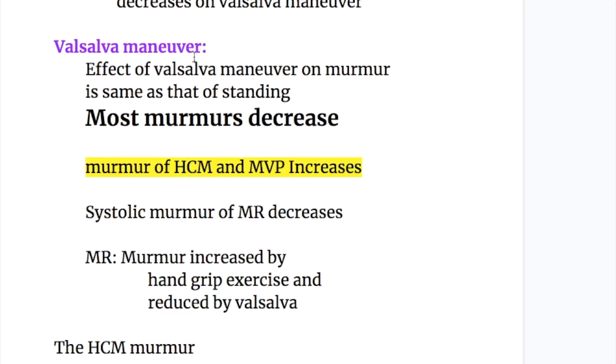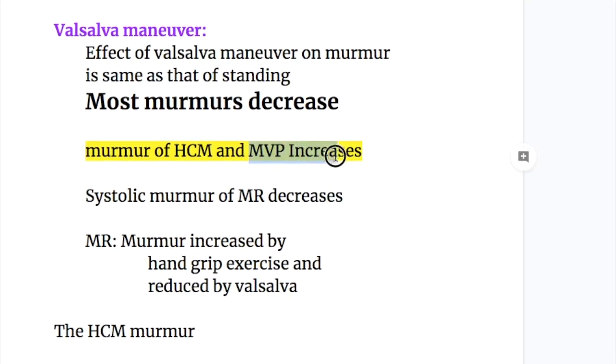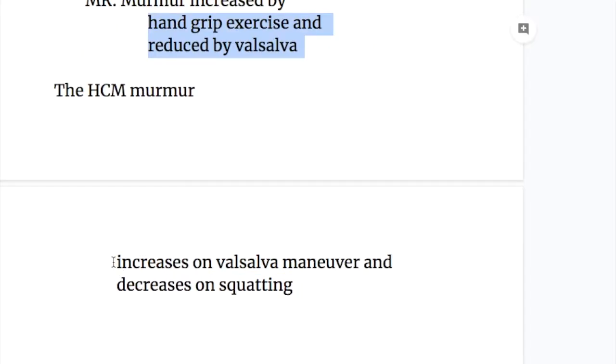Now the effect of Valsalva maneuver on murmurs. The effects are the same as that of standing — most murmurs decrease on Valsalva maneuver. The exception is the same: murmurs of hypertrophic cardiomyopathy and mitral valve prolapse increase on Valsalva maneuver. However, the systolic murmur of mitral regurgitation decreases with Valsalva maneuver and is increased by hand grip exercise. The hypertrophic cardiomyopathy murmur increases on both Valsalva maneuver and standing.